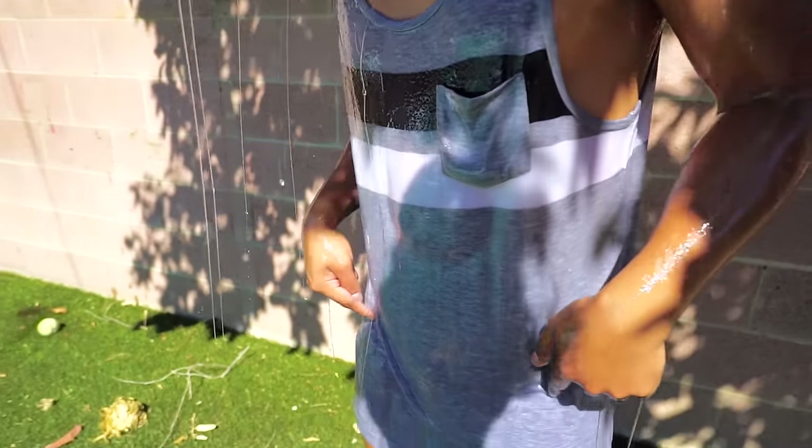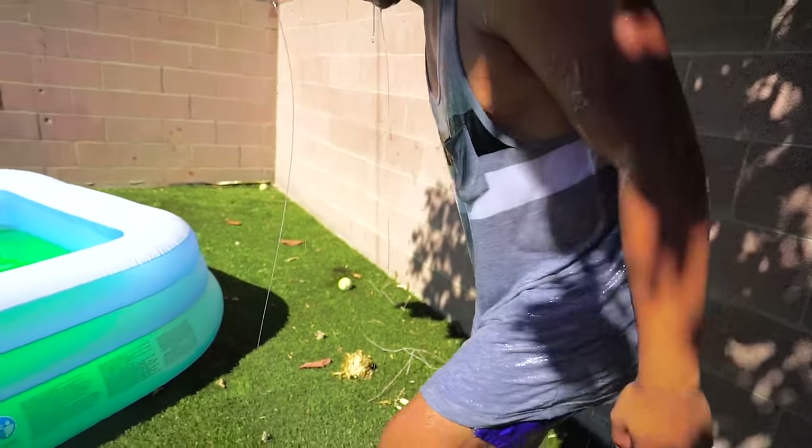Look how heavy this slime is. It's like pulling down my tank top all the way down here, so it looks like I have a dress.